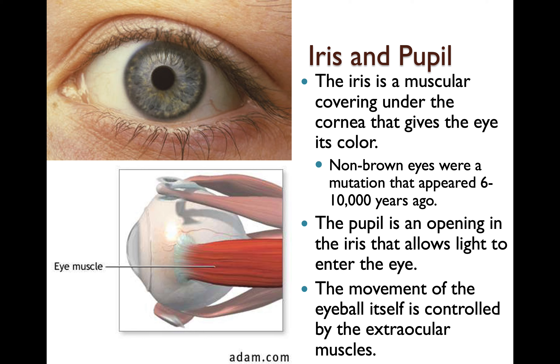The iris is a muscular covering under the cornea that gives the eye its color. Non-brown eyes were a mutation that appeared 6,000 to 10,000 years ago. Before 10,000 years ago everybody had brown eyes, but there was a genetic mutation and now we have yellow, green, hazel, gray, and blue eyes. The pupil is an opening in the iris that allows light to enter the eye. The movement of the eyeball itself is controlled by the extraocular muscles.